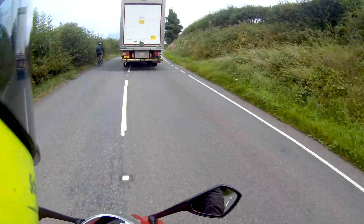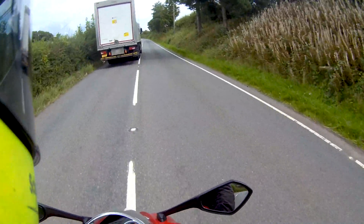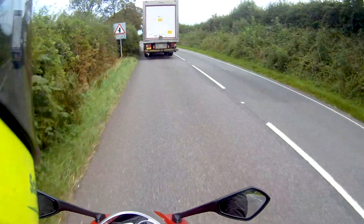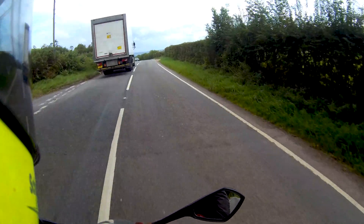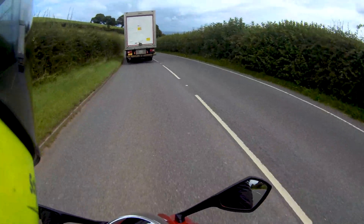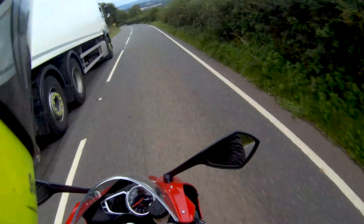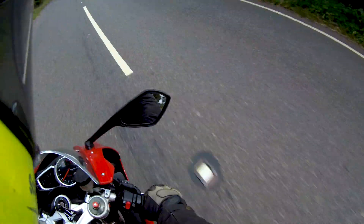Thinking about getting past the lorry - maybe up here, just over the top. Enjoy the view - there is a good view over there. I don't want to give this back.